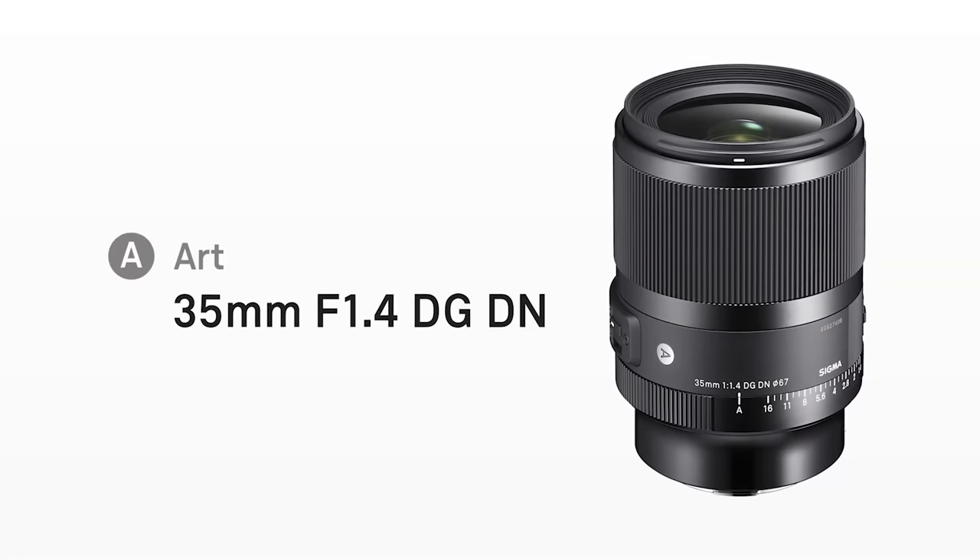There's one thing I forgot to mention about the Sigma lens: it's also available for the L-Mount Alliance.